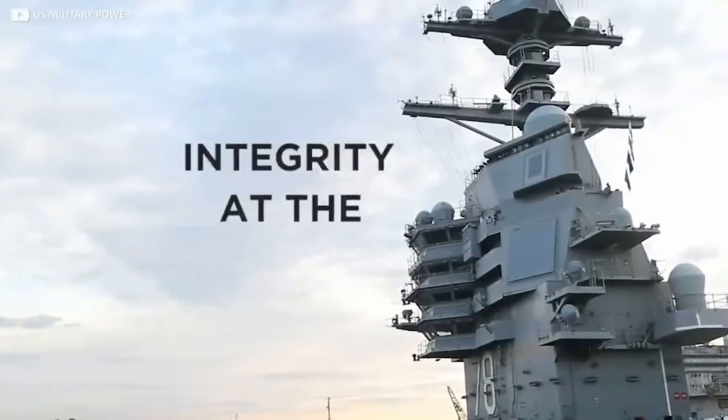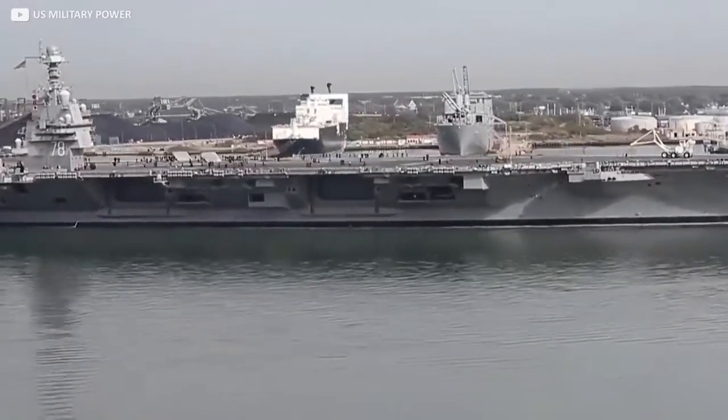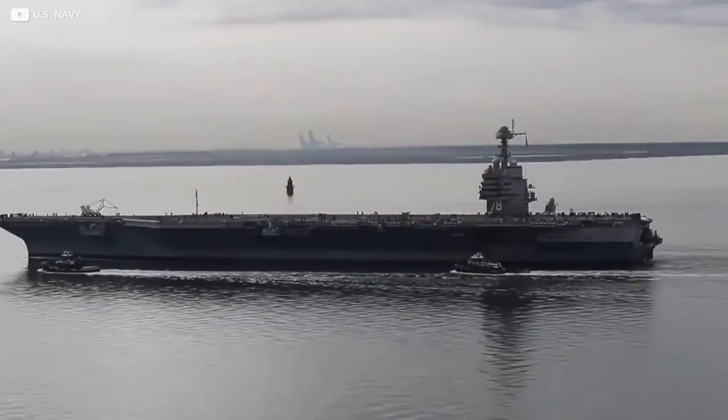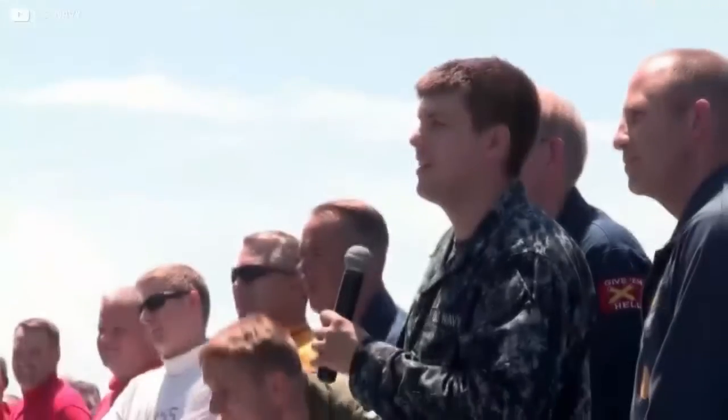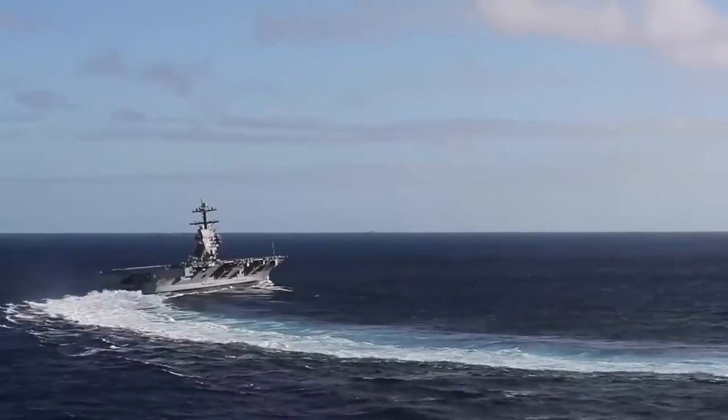Carrying the slogan "Integrity at the helm," the Gerald R. Ford naturally features a lot of military hardware, but the ship is also designed to provide a modest level of comfort for the thousands of people who might call it home for extended periods. The Ford is a modern carrier, however, and so has gender-neutral toilets.